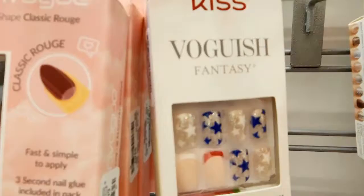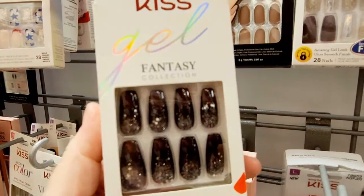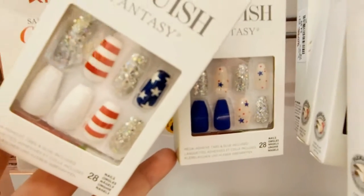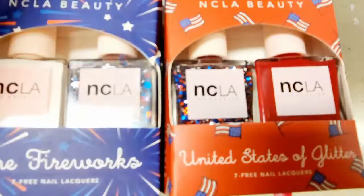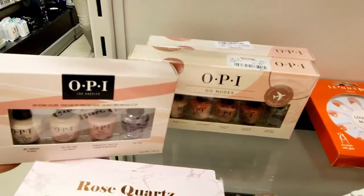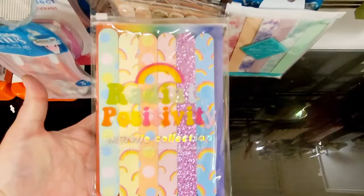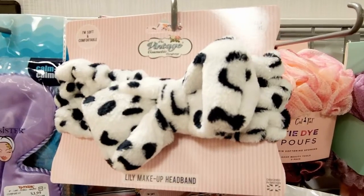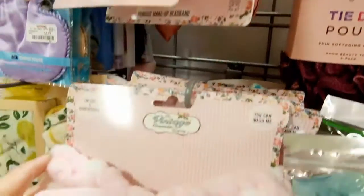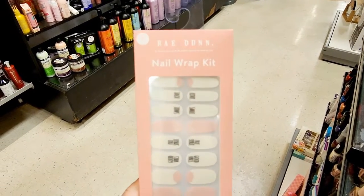Look at that. These are $4.99, so pretty. $7.99 on each of these — how pretty are those? Look at the little stars, all that glitter is so fine. $7.99 on these. $3.99 on the nail files. How cute. $3.99 on these, and these are so nice to pull your hair back when you're doing stuff — easy to wash and cute. $3.99 on the Ray Dunn nail wrap kit.